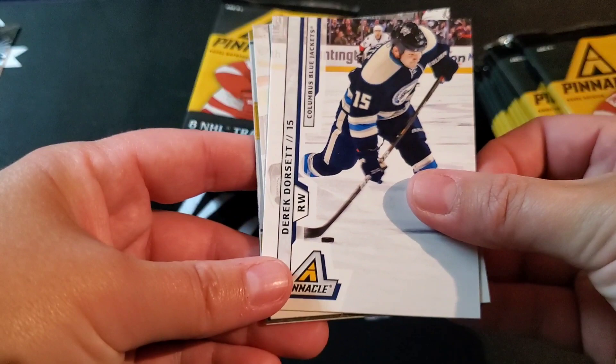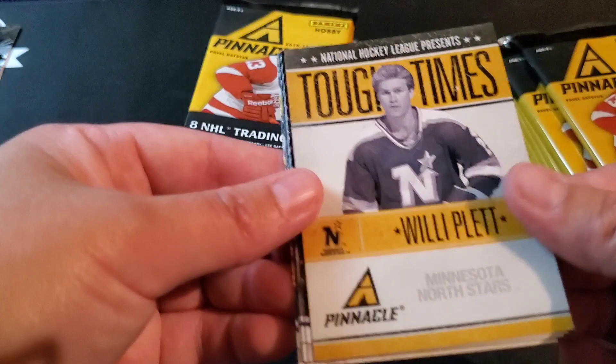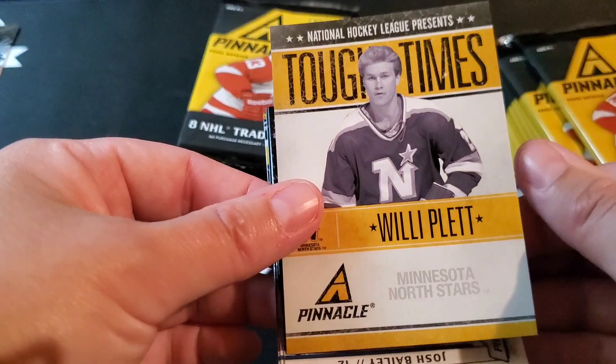Oh, what do we got here? Willie Plett — Tough Times, Minnesota North Stars. Willie Plett. I always love vintage-looking cards. Josh Bailey, BJ Crombeen, Cody Franson, and Shane Doan — might as well just hold these horizontal.